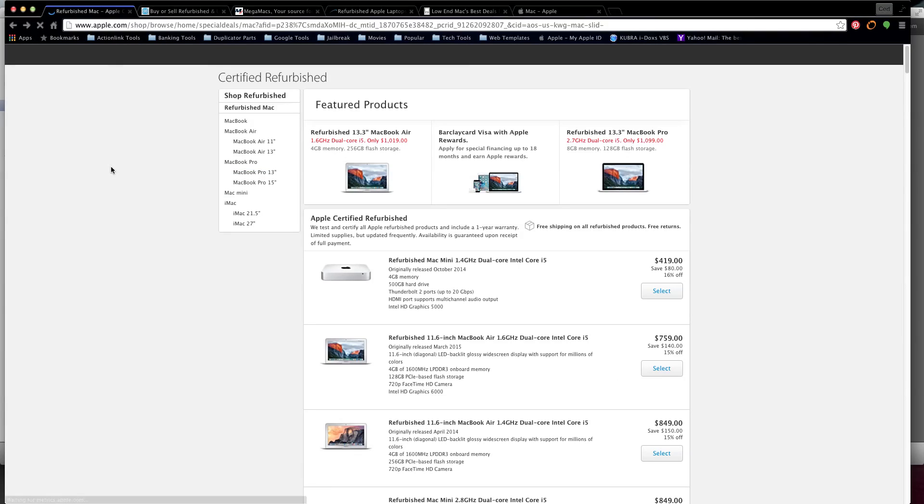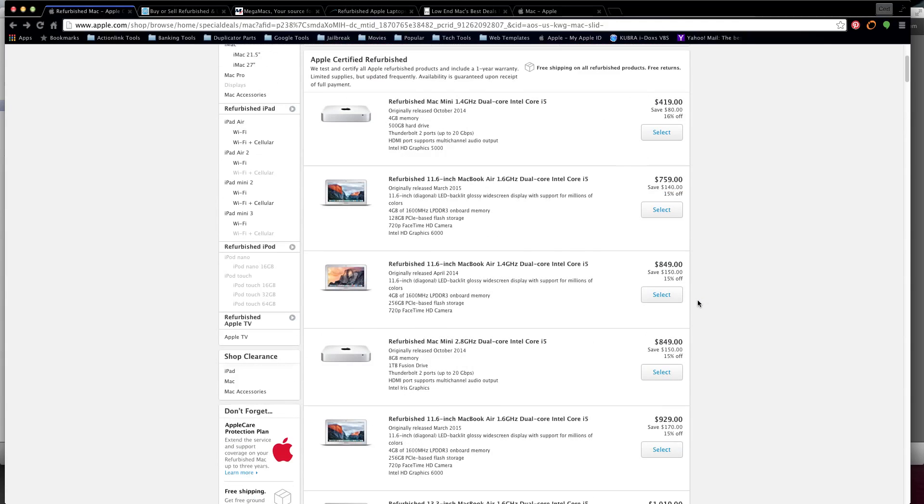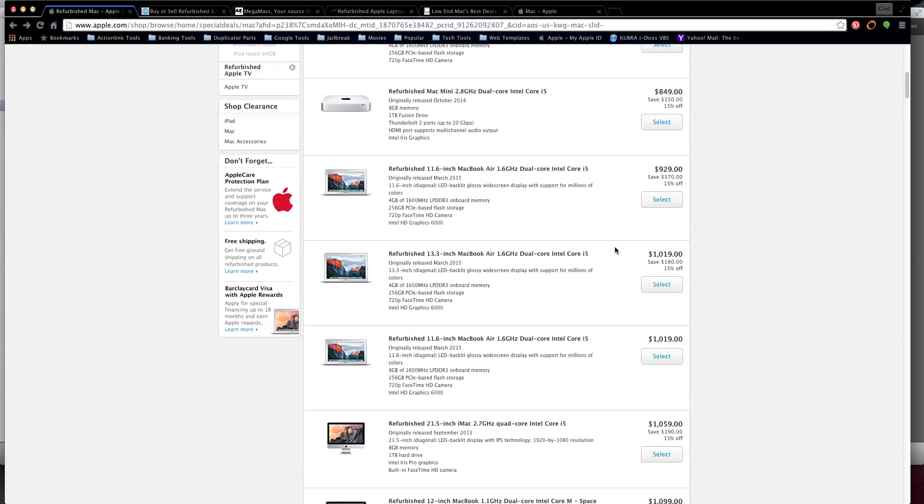This is a refurbished unit, so it might be somebody who didn't like it or it didn't meet what they wanted. Coming from the Apple Store refurbished, it's originally $419 with a savings of $80 - sixteen percent off. Then we have another Mac mini, 2.8 dual-core i5, 8 gigs of memory, terabyte fusion drive for $849. And we have MacBook Airs starting at $749.